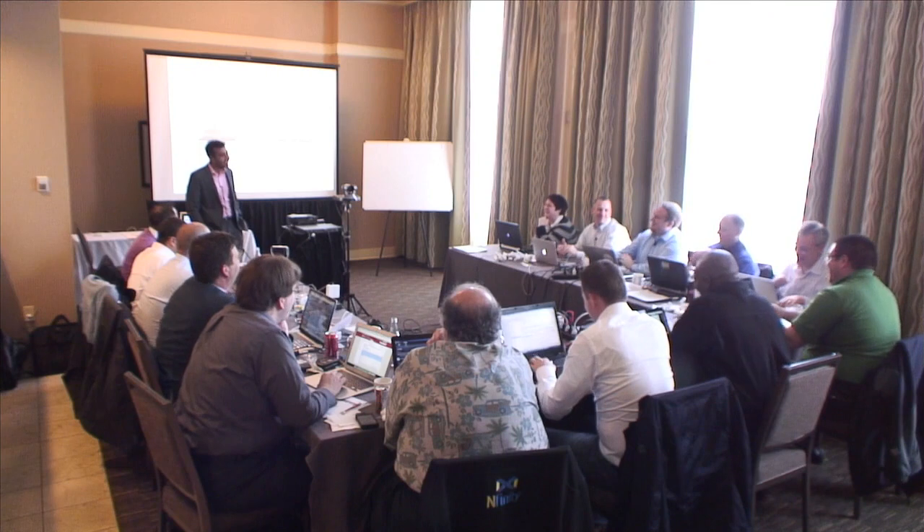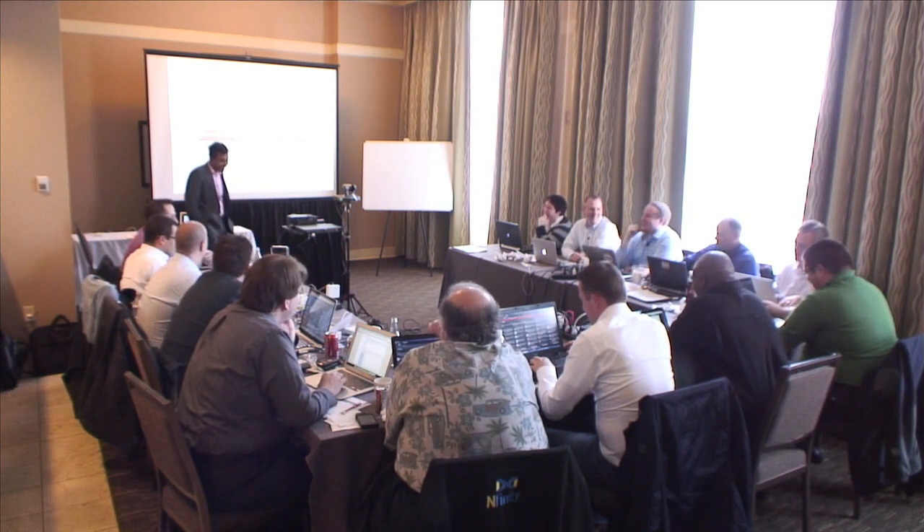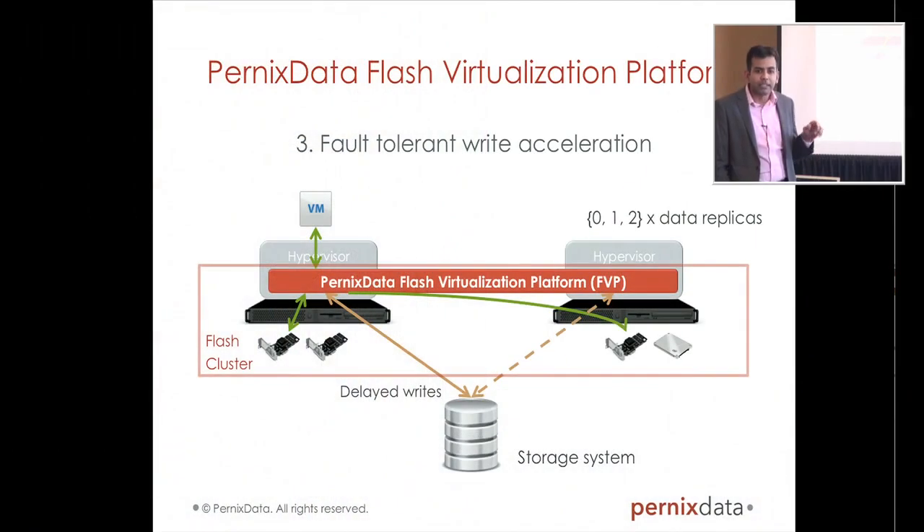There's a question from Twitter: how does Pernix Data differentiate itself from VMware's Deep Flash feature? I can't talk much about a feature VMware hasn't released yet — but what I can say is we don't believe there is a match for the clustering that Pernix Data does, and for write-back support. After this next slide it will be very clear.